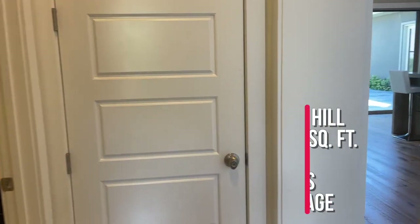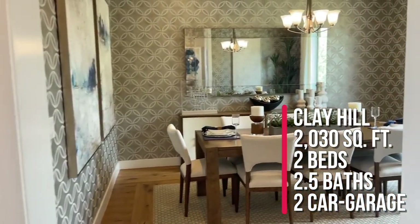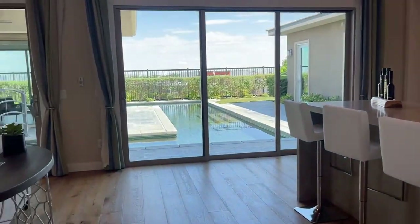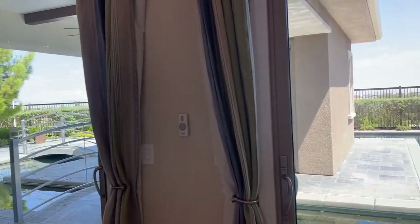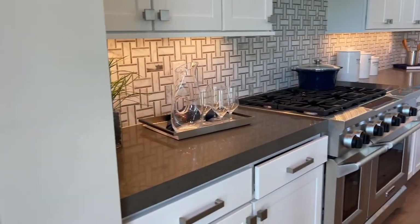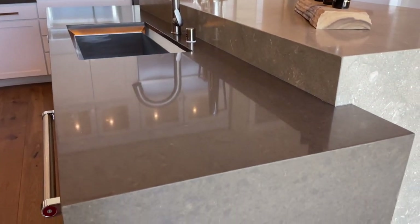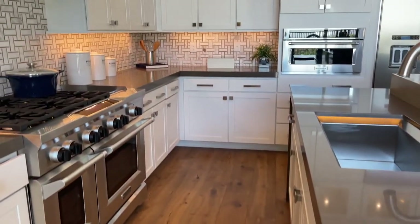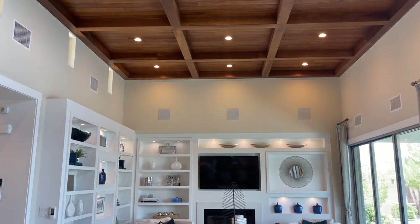This home is 2,223 square feet, two bedrooms, two and a half bathrooms, two-car garage. Now let me show you what's special — look at this kitchen! Different quartz countertops, and wow, look at the ceiling — beautiful coffered ceilings, very unique, with the custom built-ins.